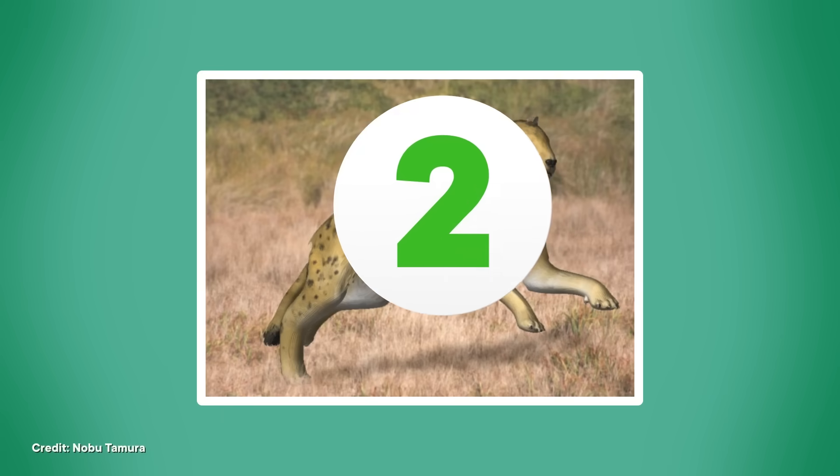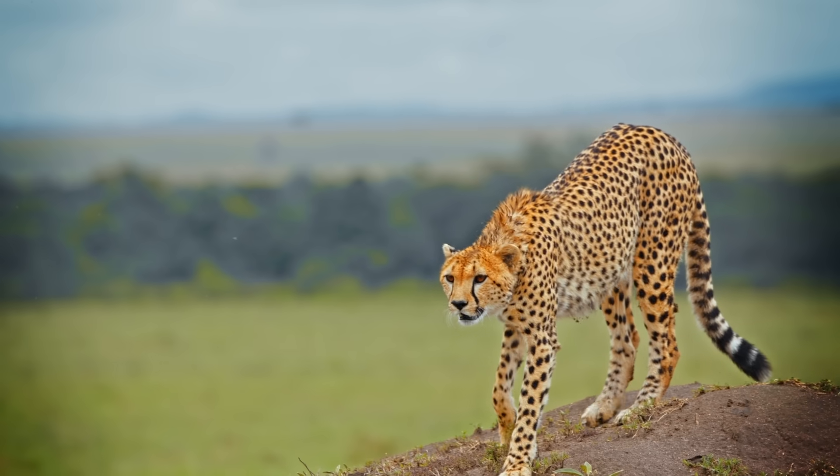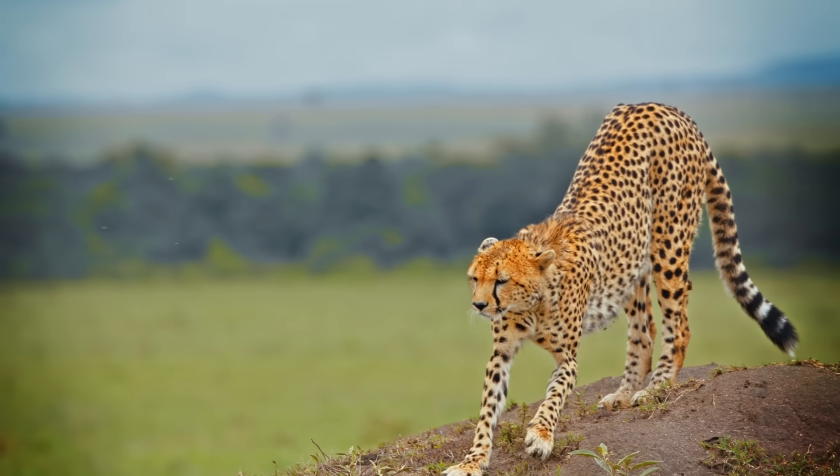While it might have been easier to pull off a fossil con in the 18th century — and Beringer seemed like a uniquely gullible guy — fossil fabrications can still deceive the experts, at least temporarily. The lore around a fake fossil cheetah skull published in Proceedings of the National Academy of Sciences in 2008 certainly embarrassed a fair few paleontologists and a highly reputable peer-reviewed journal.